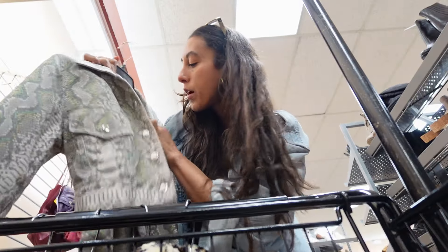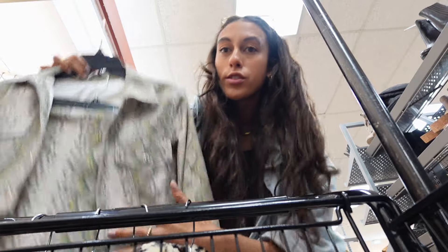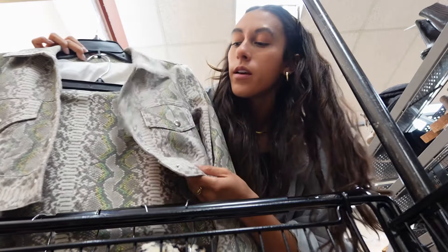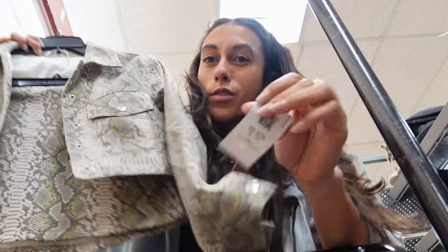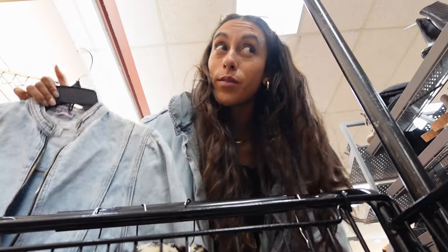I also found this set, which is again more animal print. I'm being very maximalist today. This is from Honey Punch — it's so cute. It's like a skirt and jacket, but I think it might be a little small. It's also $24.99, which is kind of overpriced. And then I also found this super cute Topshop denim dress. This is a perfect spring trend. We'll see if this fits too though — $10.99.